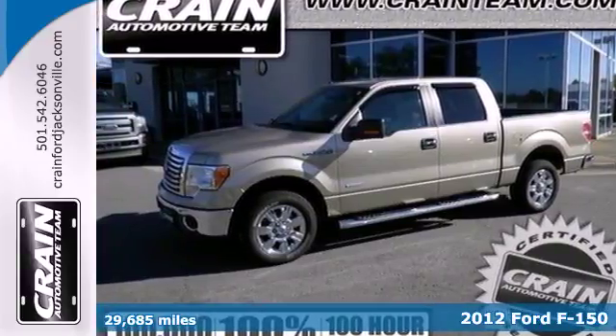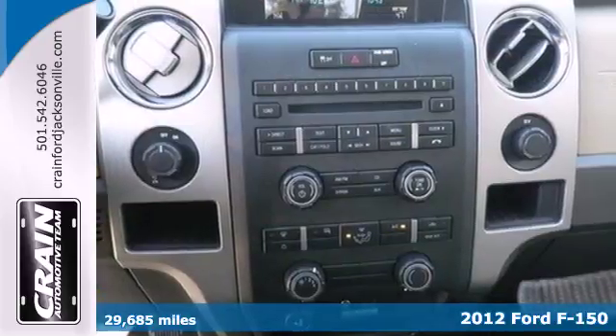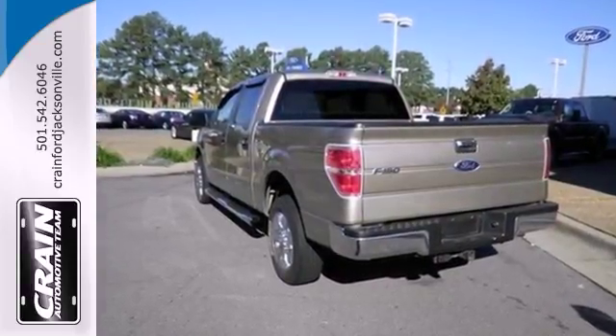Here's a 2012 Ford F-150. This ever popular, rugged and tough F-150 is loaded with standard features including air conditioning, tilt adjustable steering wheel, trailer sway control, anti-lock brakes and shock absorbers.